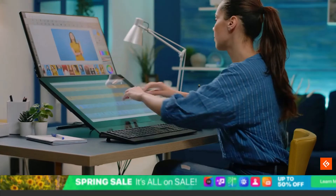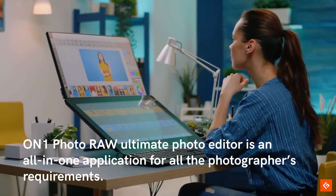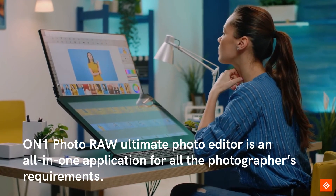10. On1 Photo Raw. On1 Photo Raw Ultimate Photo Editor is an all-in-one application for all the photographer's requirements.